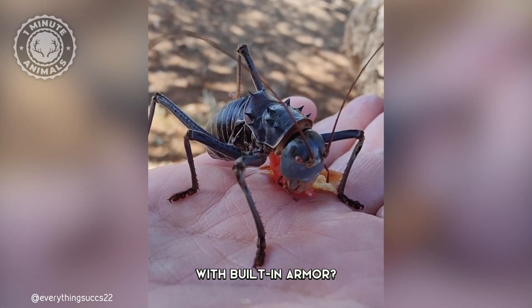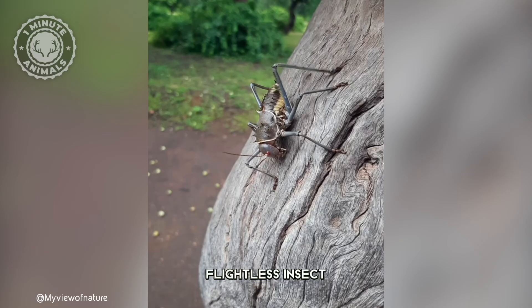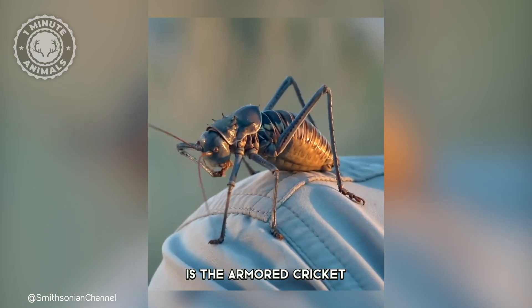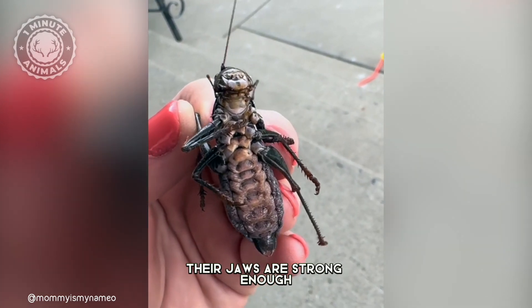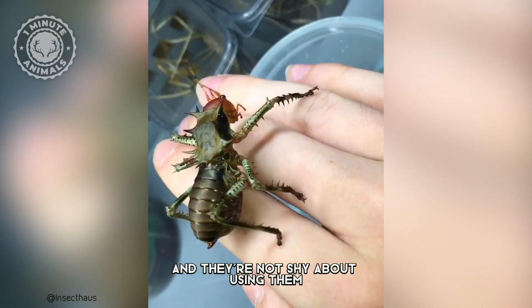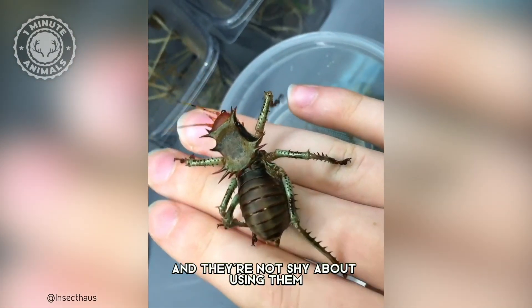Ever seen a cricket with built-in armor? Look at this. This large, flightless insect is the armored cricket. They are covered in spines on top of the thorax. Their jaws are strong enough to draw human blood, and they're not shy about using them if you get too close.